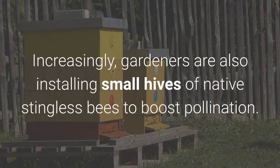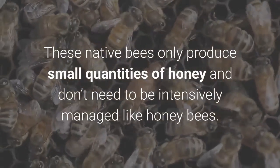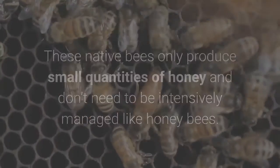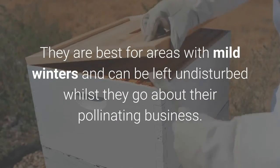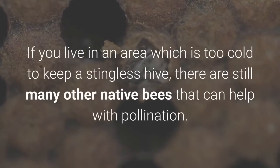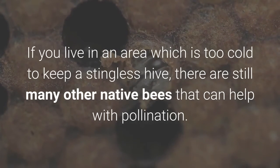Increasingly, gardeners are also installing small hives of native stingless bees to boost pollination. These native bees only produce small quantities of honey and don't need to be intensively managed like honey bees. They are best for areas with mild winters and can be left undisturbed whilst they go about their pollinating business. If you live in an area which is too cold to keep a stingless hive, there are still many other native bees that can help with pollination.